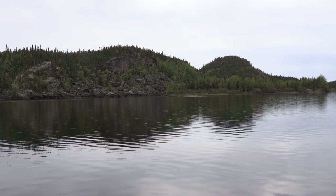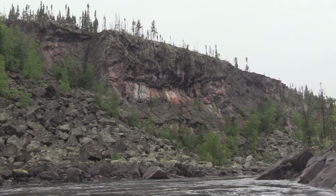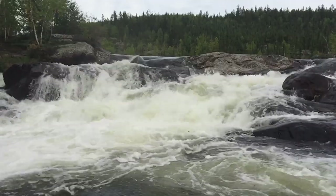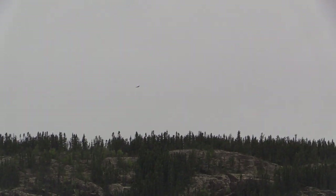We're just really enjoying this stretch of river. It's all of a sudden gotten a lot more rugged and mountainous — big cliffs everywhere, caves, waterfalls. Really, really cool scenery. And it seems like there's a bald eagle around every corner.